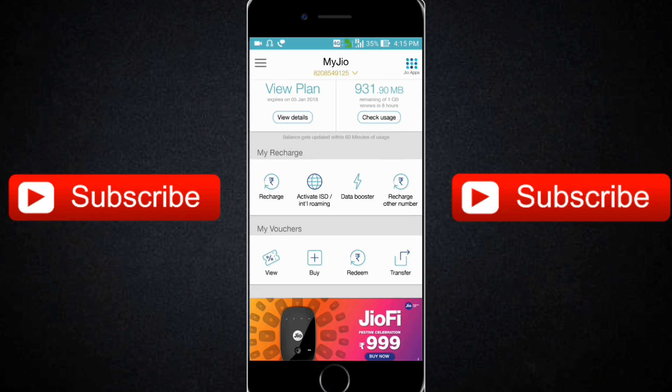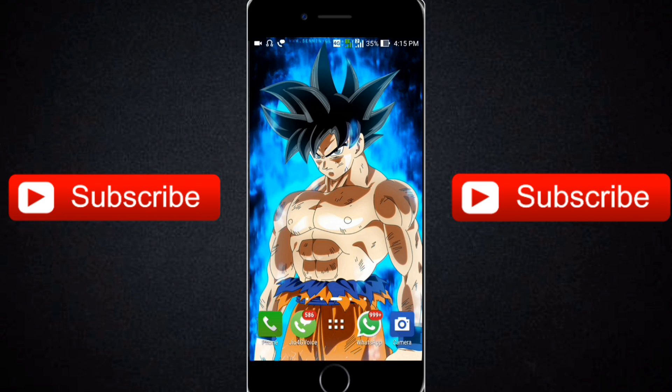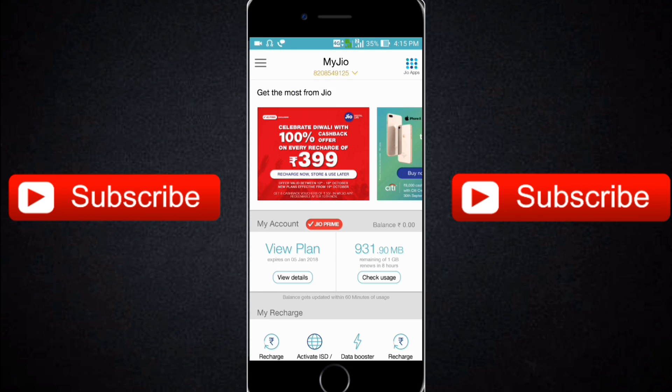So do your recharges as soon as possible and get your cashback vouchers. Thank you guys for watching this video.